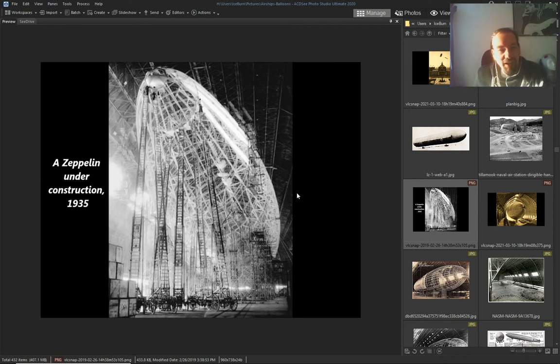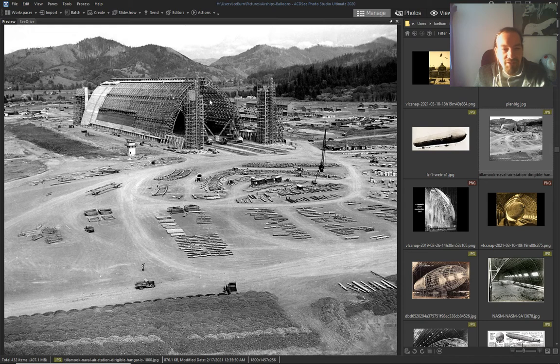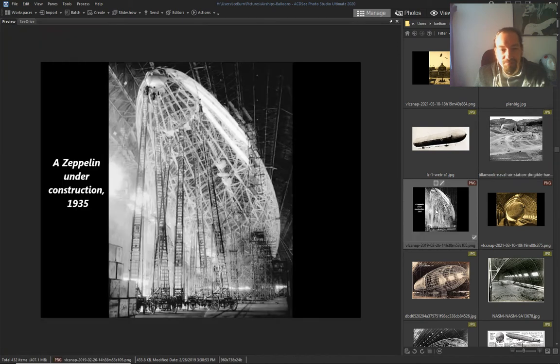They say this is 1935, but they did this in the 1800s. I think this is older — they've been doing this a long time.